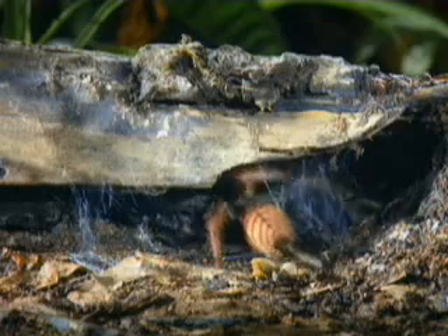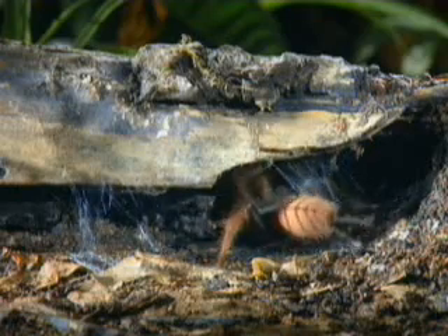Spiders depend on silk for many purposes. Besides catching and wrapping food, it protects their eggs, helps them climb and provides a bit of shelter. While all spiders make silk, not all of them spin webs.